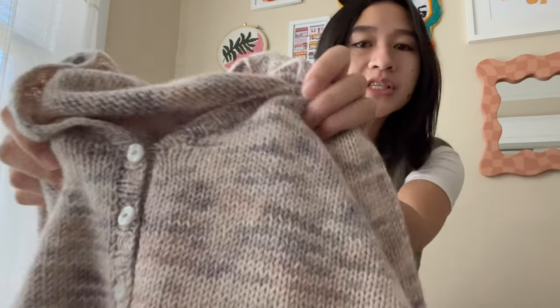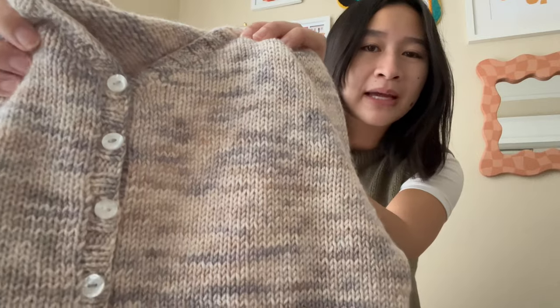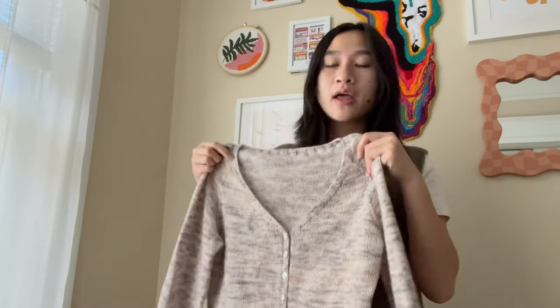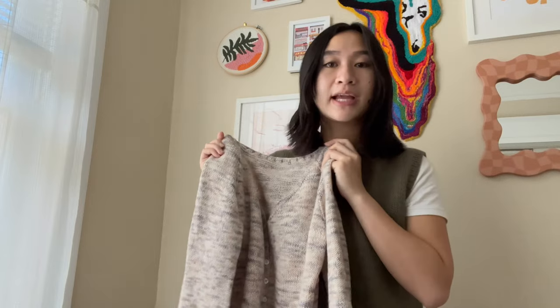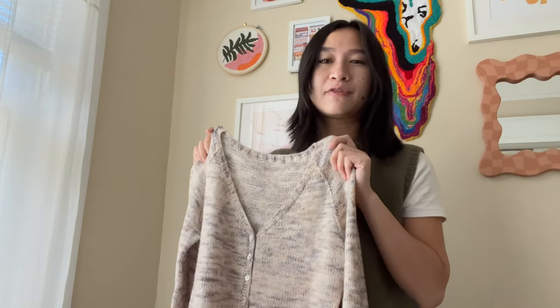I'm using buttons I found at a local fabric store — got them in a pack for two dollars, pretty reasonable. Overall I'm really happy with how this came out. It's a really basic silhouette that will be super wearable. I could see myself making another one in a solid color, but that's far in the future — not really on my knitting plans for any time soon.